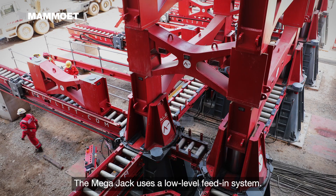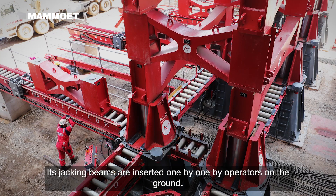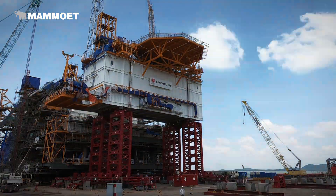The MegaJack uses a low-level feed-in system. Its jacking beams are inserted one by one by operators on the ground, reducing the need to work at height.